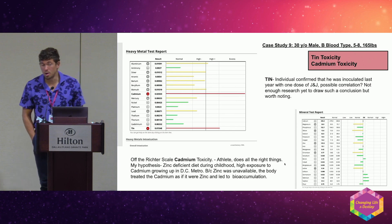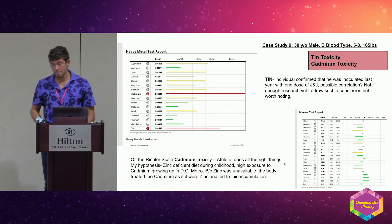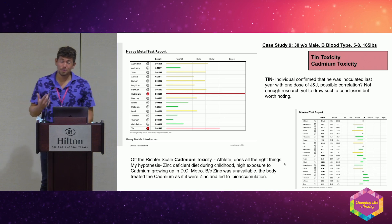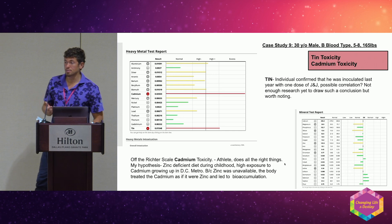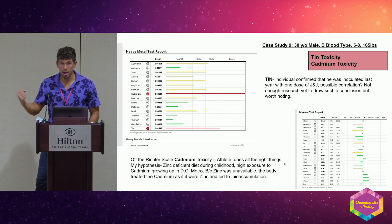I've also seen cadmium this high in a friend who literally lived five miles from one of the biggest phosphate fertilizer mines in Florida — his cadmium was off the chart. Cadmium is unfortunately found in fruits and vegetables because of the soil contaminated by phosphate fertilizers. Most of these fruits and vegetables come from big agriculture with a lot of greenwashing around 'organic.' You're allowed to spray right next to the plant — that's concerning.